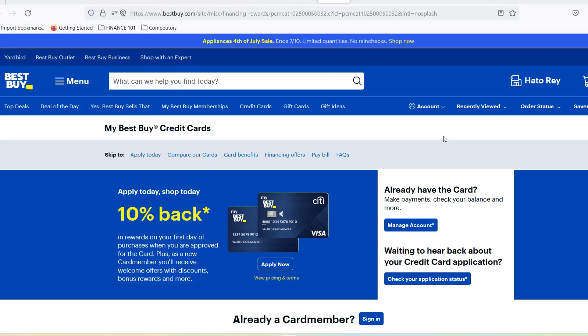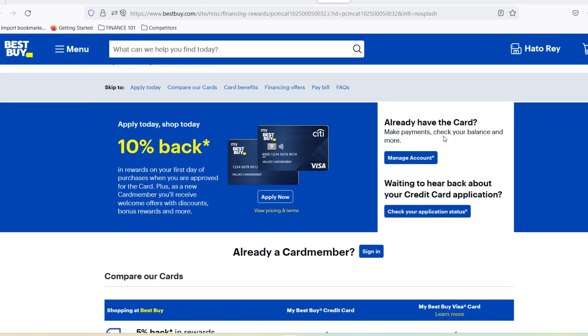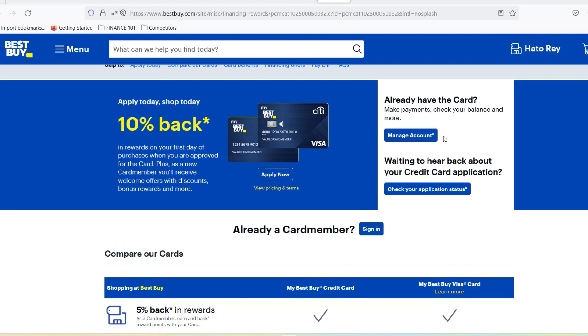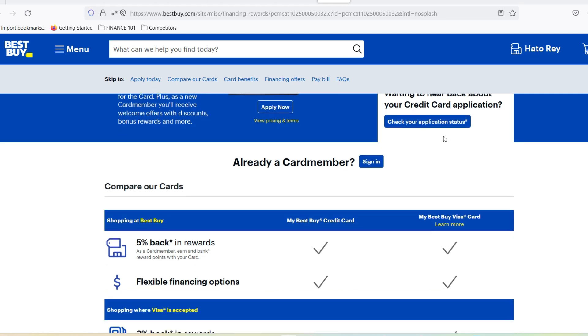Maybe you're new to the card and never even knew it had one, or perhaps you're a seasoned shopper who just hasn't used the physical card in a while. Whatever the reason, the question of 'does my Best Buy credit card have a PIN' is a surprisingly common one. In today's video, we're going to clear up the confusion once and for all. We'll dive into the world of Best Buy credit cards, explore the role of PINs, and equip you with the knowledge you need to make smooth transactions, whether you're swiping at the register or hitting the ATM. So buckle up, tech enthusiasts, bargain hunters, and anyone who's ever felt a pang of panic at the checkout line with a forgotten PIN. Let's get started.